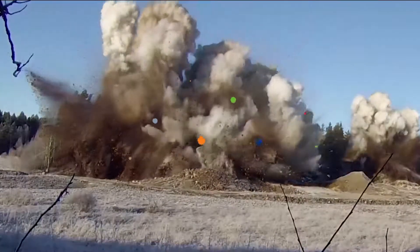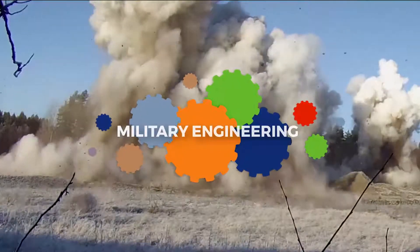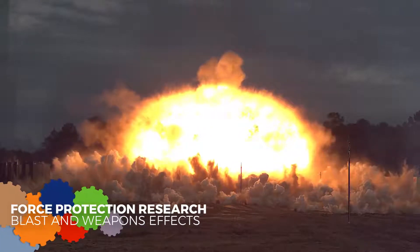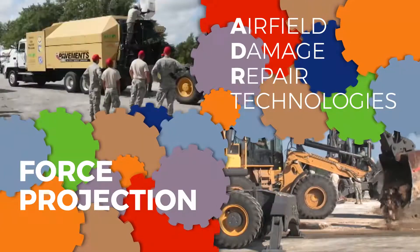ERDC delivers cutting-edge technology in direct support of the warfighter through our military engineering business area, enabling force protection, projection, and maneuver.